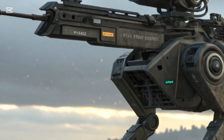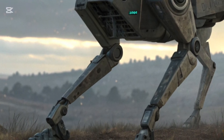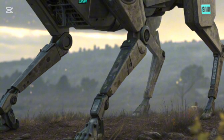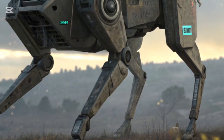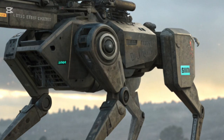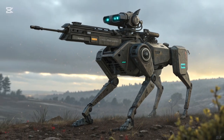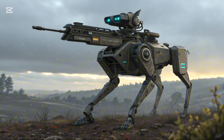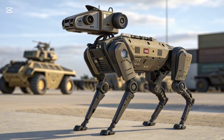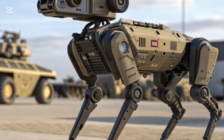As we look to the future, the 2026 Kenyan robot DOG highlights a larger trend: the merging of artificial intelligence, robotics, and military logistics into one seamless system. While drones dominate the skies, ground-based robot DOGs are quietly becoming the backbone of smart armies. They may not have the glamour of fighter jets or tanks, but their role in supporting soldiers is just as critical.